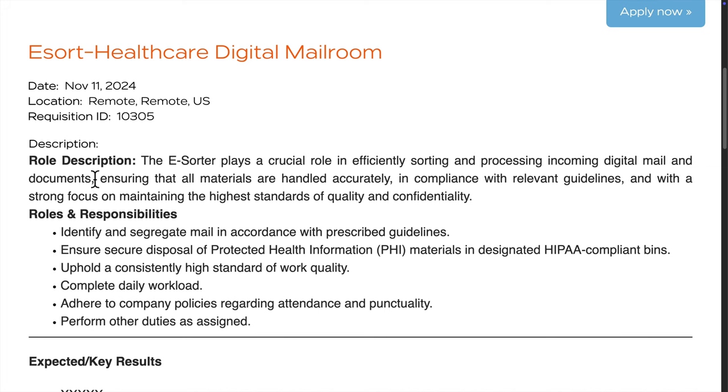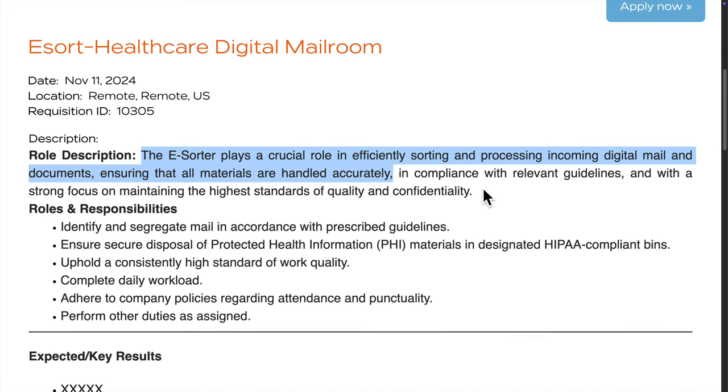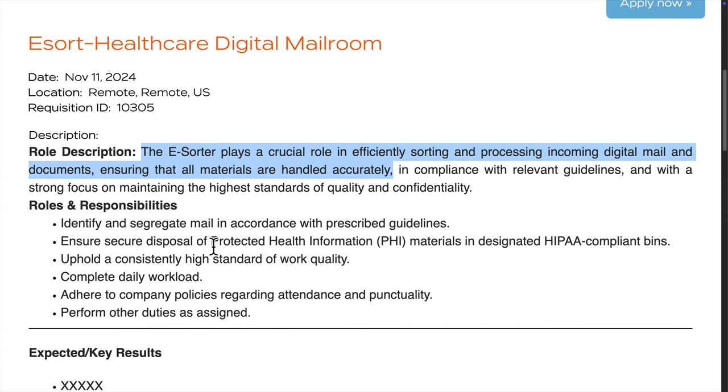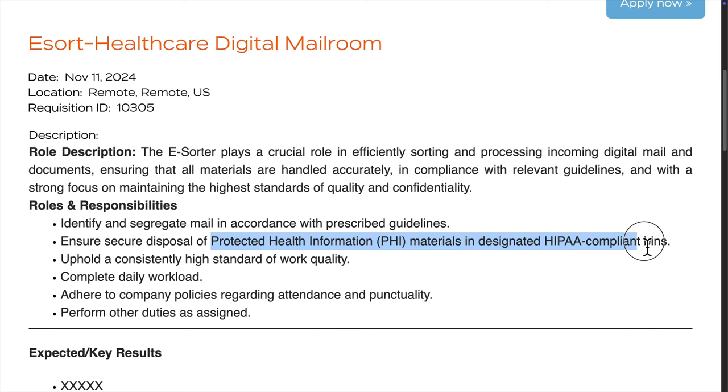The role is called an e-sorter, and it involves managing digital mail and documents. You'd be sorting and processing incoming digital files, making sure everything is handled accurately and securely.